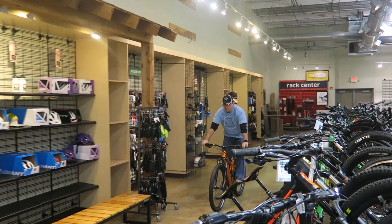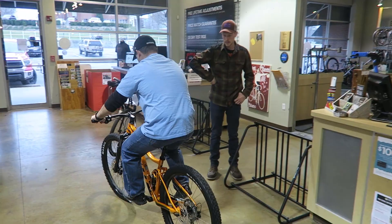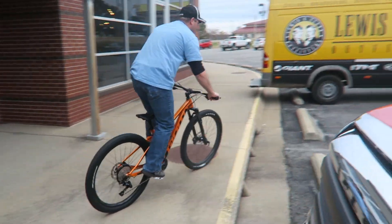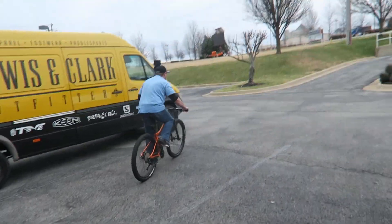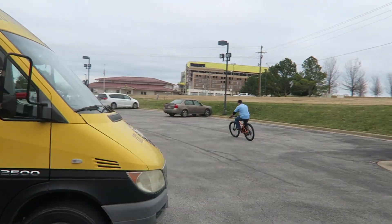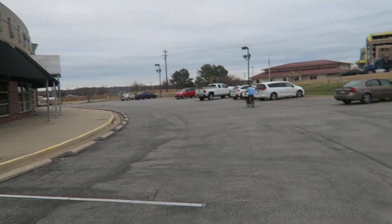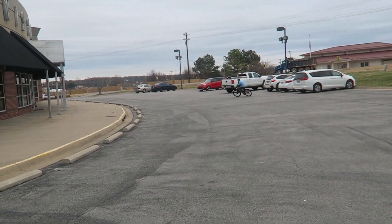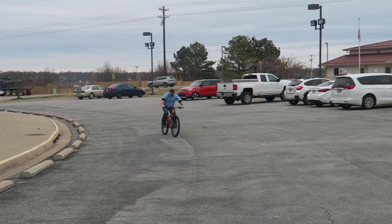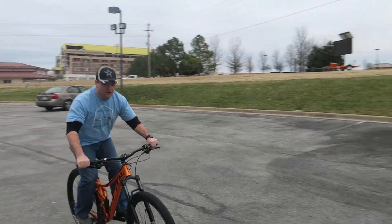Travis's first ride. Those bars are wide. Come on, that feels good.